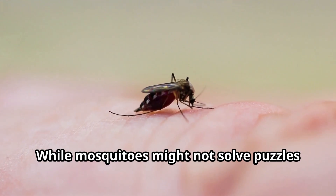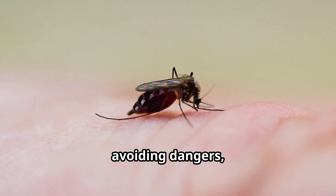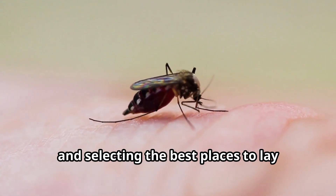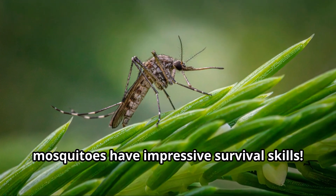While mosquitoes might not solve puzzles or use tools like some animals, they show remarkable intelligence in finding food, avoiding dangers, and selecting the best places to lay their eggs. For such small creatures, mosquitoes have impressive survival skills.